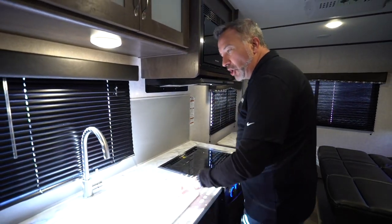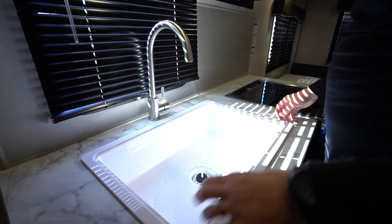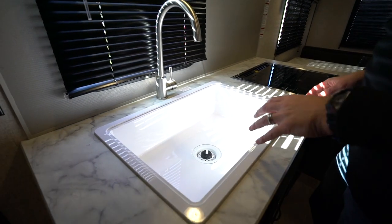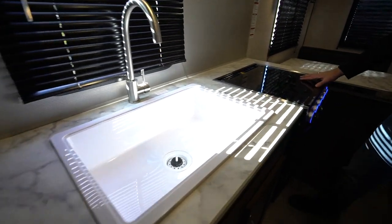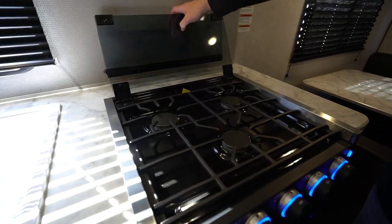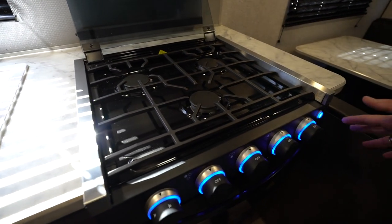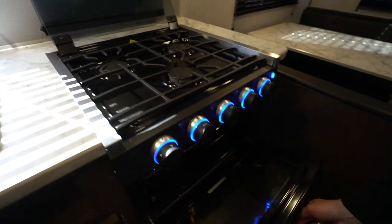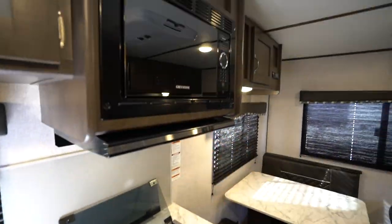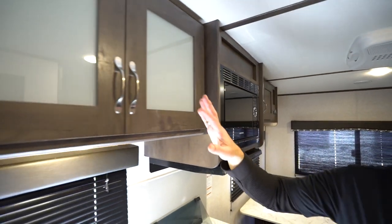Over at the kitchen area, there's a decorative backsplash, a large top-mounted sink with a brushed nickel high-rise faucet, and a seamless countertop giving you prep room. There's a flush-mounted three-burner cooktop with a glass cover and grill-style grates — great because it makes pots and pans easy to move around, plus an LED light for a nightlight. There's an oven and a flush-mounted Graystone high-output microwave.